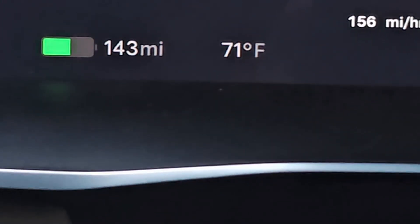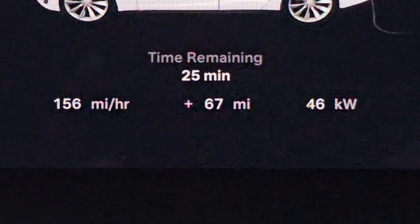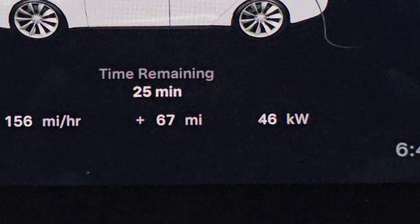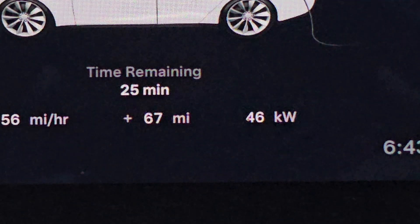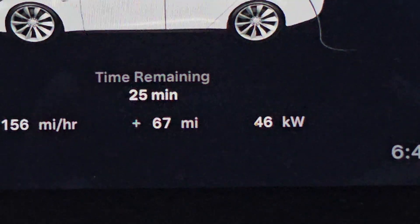I started off at 70 miles. We're at 143 miles right now. We have about 25 minutes remaining, we've added 67 miles, and we're at 46 kilowatts per hour.